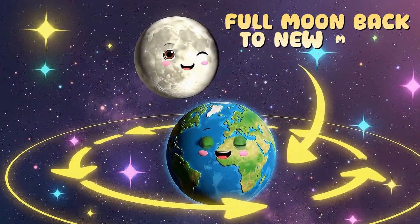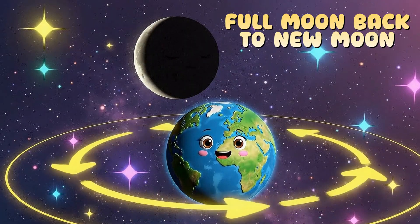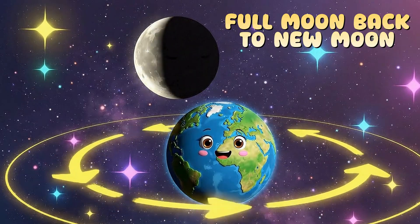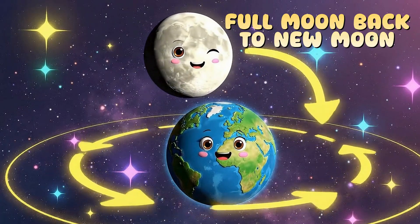After the full moon, the bright side begins to shrink. We get the last quarter, but flipped. Then another crescent. And finally, it returns to the new moon. The cycle repeats again and again.